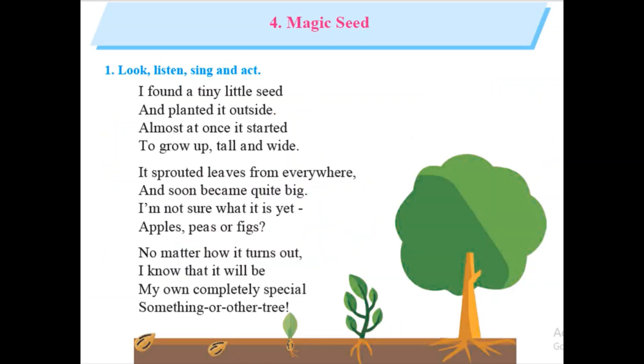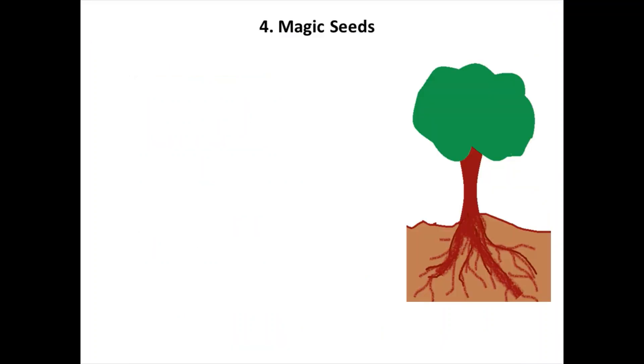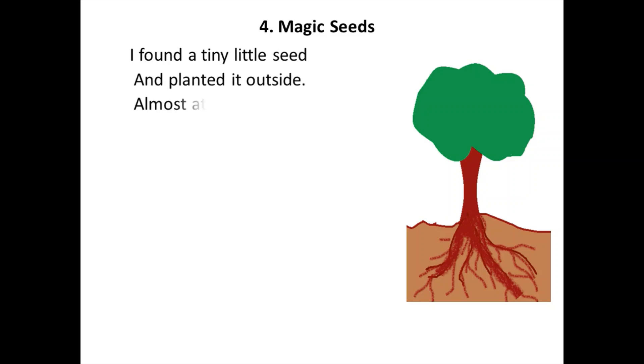Now kids, we will read the whole lesson once again. Let's start. Lesson Number 4 — Magic Seed. I found a tiny little seed and planted it outside. Almost at once, it started to grow up tall and wide.